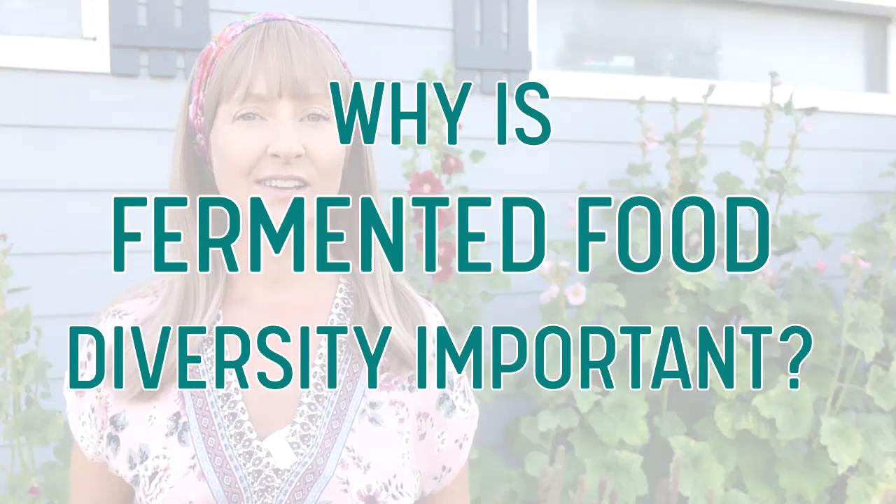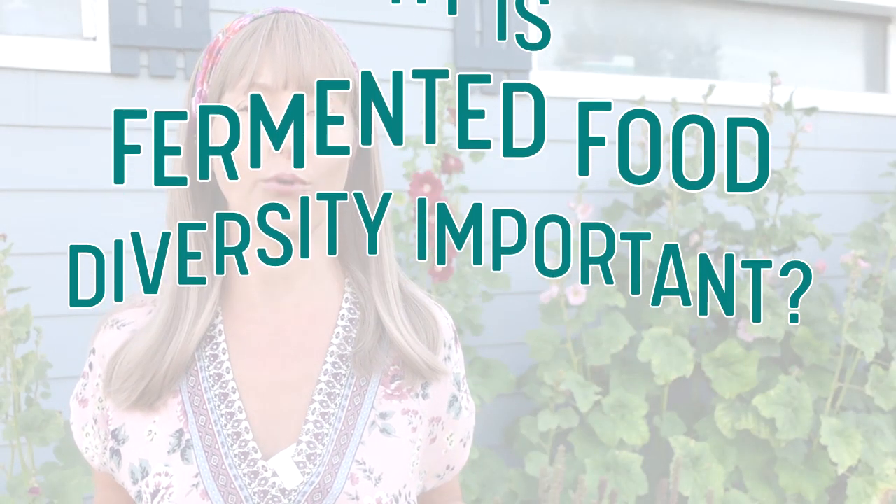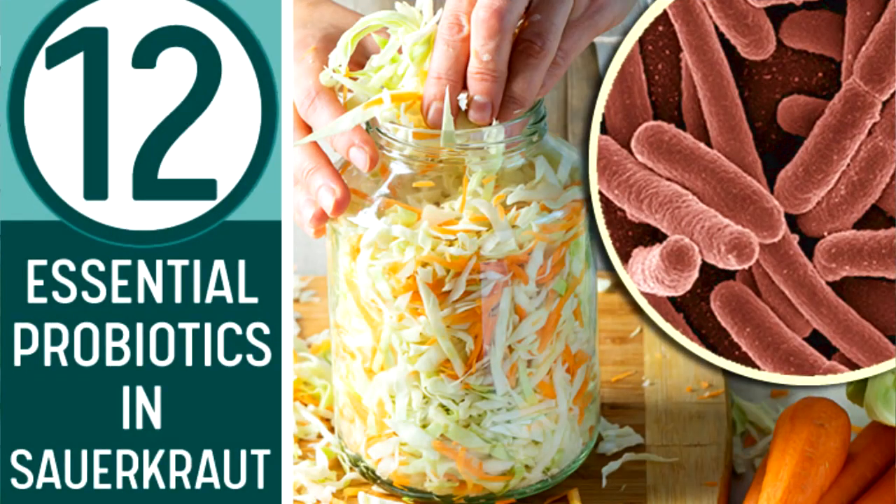Recapping the fermented foods throughout the day: seven different recipes and 25 different ingredients within those recipes. So why is diversity in fermented foods important? If you watch my video on the 12 probiotics in sauerkraut, I go into detail about how each vegetable and fruit has its own unique probiotic profile and why. By eating a diverse array of fermented ingredients, it brings that needed diversity into your body. If you haven't watched that video, it's a must-see, especially if you're getting into fermentation.